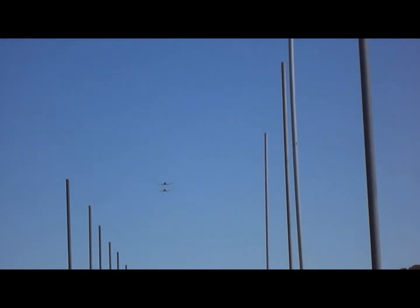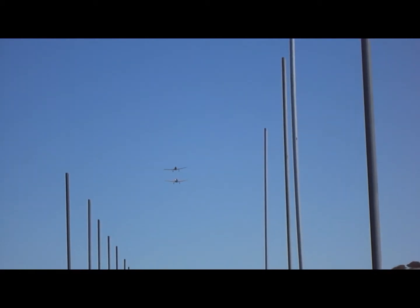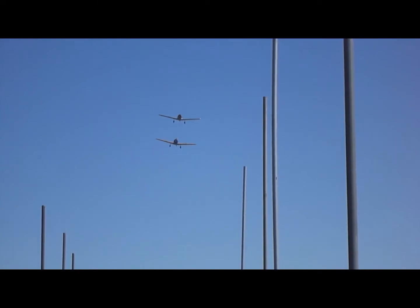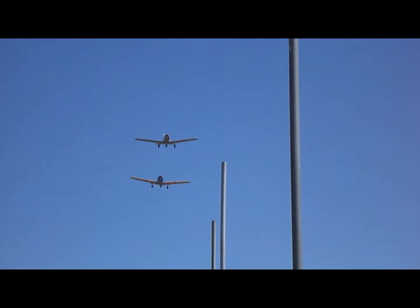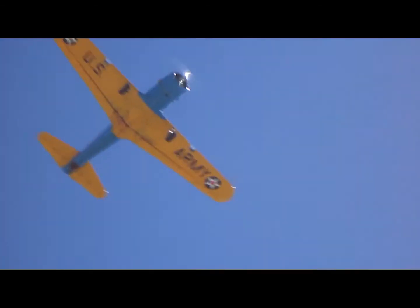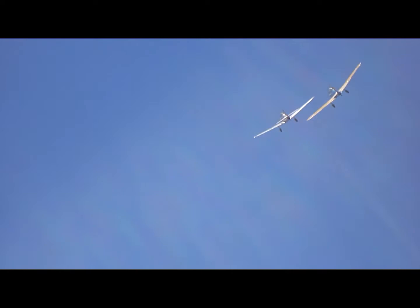They're going to make a low pass right up the start-finish straightaway. You can see them now coming up right out of turn 11, just about overhead. Give them a wave as they pass by. The Vultee BT-13. Now we're talking airplanes.